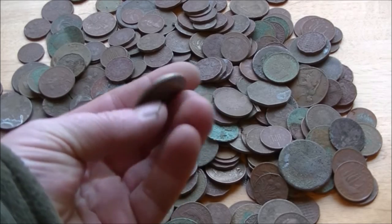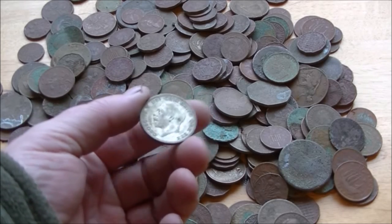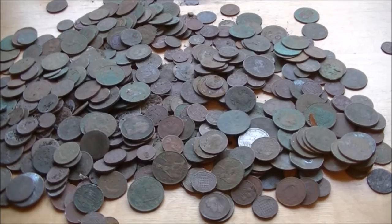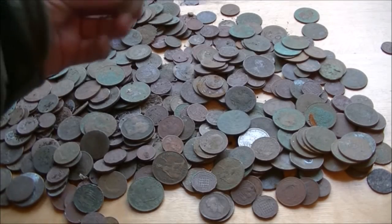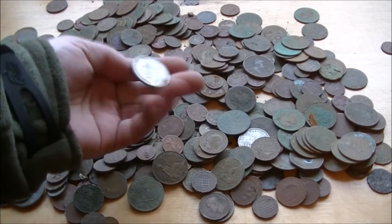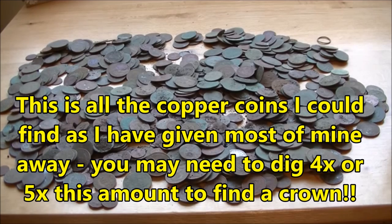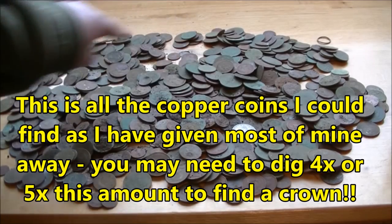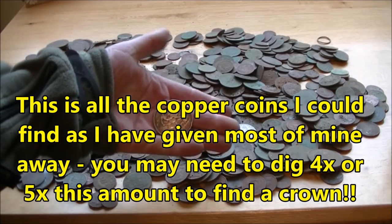That's where big silver starts. Sixpences and shillings, they're just kind of ordinary silver — you do find them reasonably regularly. This is where the big silver starts. So taking it a step further, you might have to dig this amount of stuff to get a half crown. And if you're feeling really keen and you want to dig a lot of holes, you may well have to dig all of this stuff to get a crown.